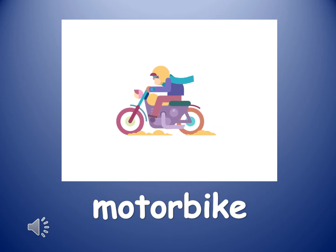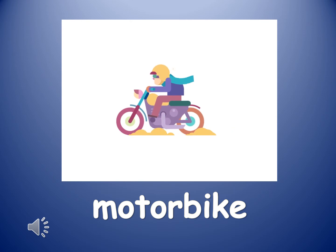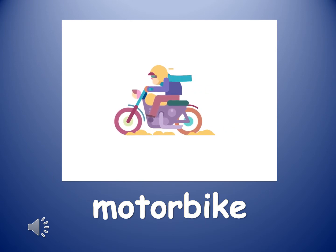The next word is motorbike. Motorbike. A motorbike is a two-wheeled vehicle that is different than a bicycle because it is powered by an engine. We will learn about engines in a few minutes.